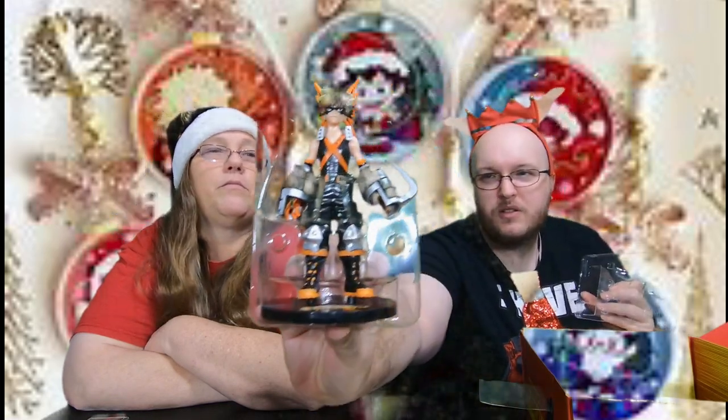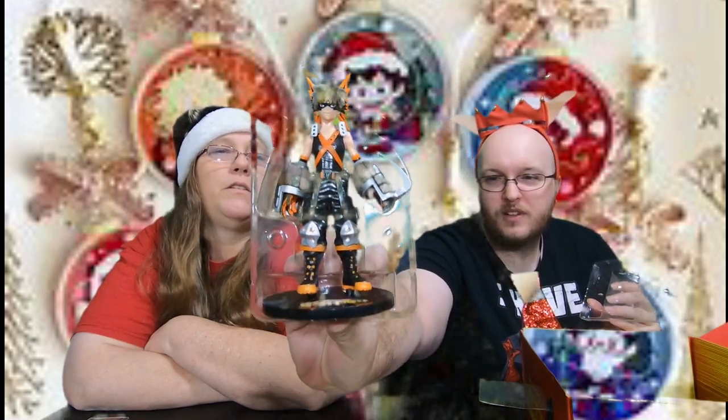We have a statue here — the box is a little dinged up, but that's fine, you probably won't leave it in the box anyways. Here we have Bakugo in his hero outfit. That's a pretty cool statue. I think we got a statue in the last one too. So each one you get a statue — that's cool.